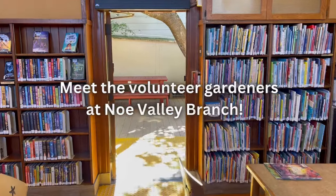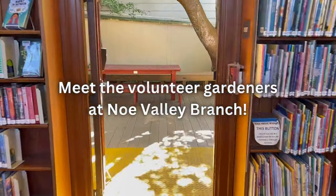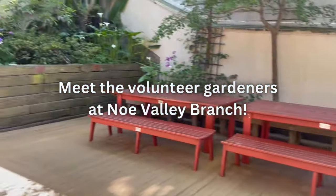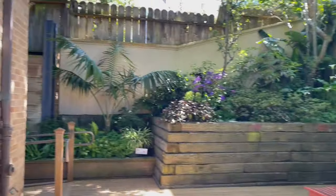I had no idea that this existed now. Hi, I'm Lisa Erdos. Hi, I'm Anshia Gliss. And I'm Barbara Howell. We are the gardeners.